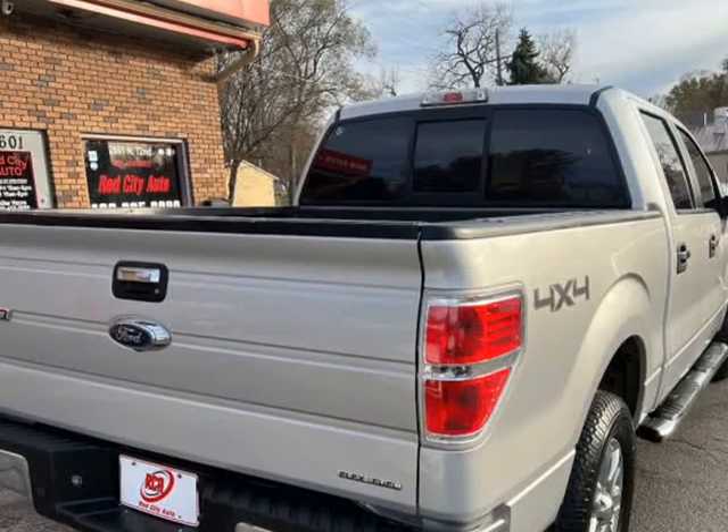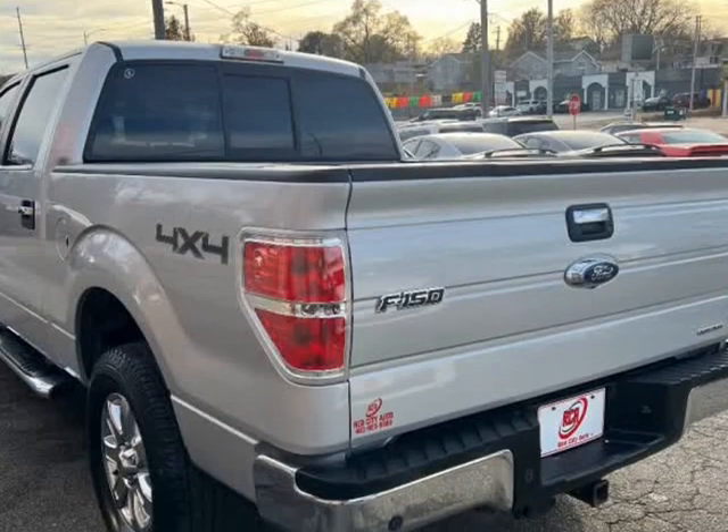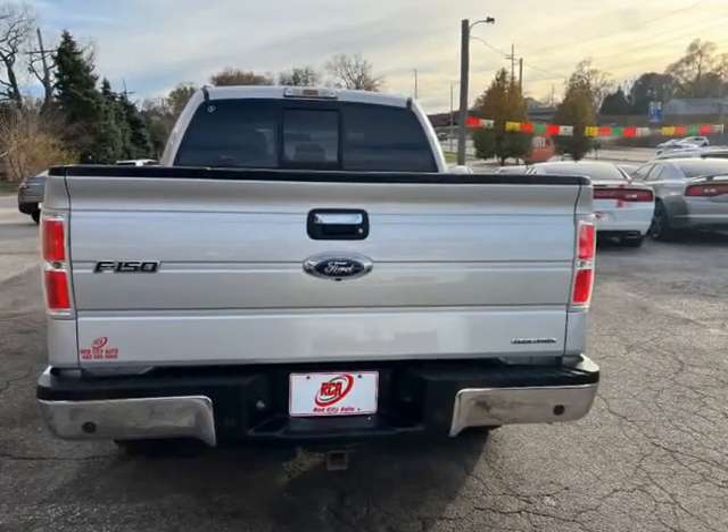Backup camera, cruise control, power doors and windows, running boards, alloy wheels, and much more. The truck was well maintained and is extra clean.